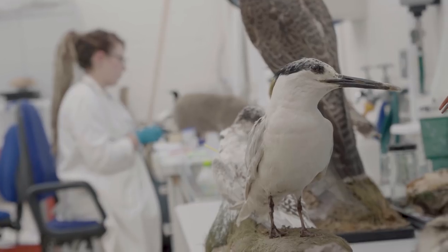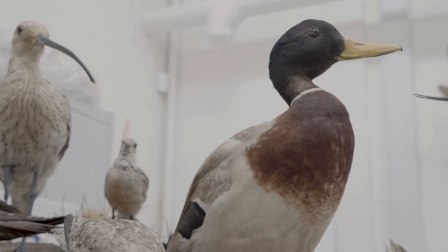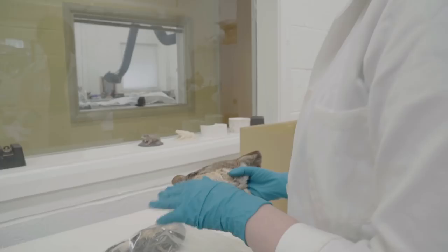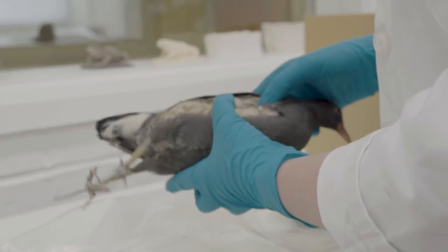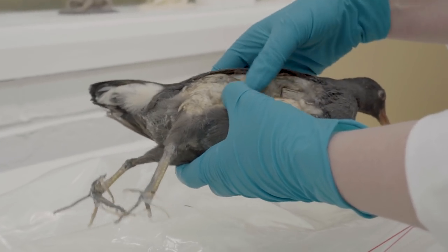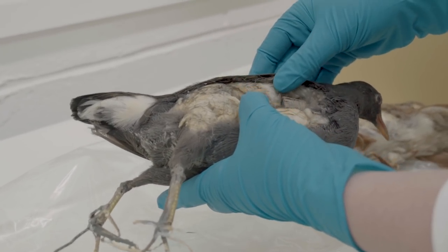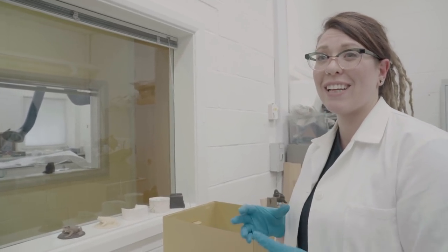Taxidermy was very popular in Victorian times and a lot of the people who were practising would have definitely been self-taught. You can get all types of stuff inside — so this one is stuffed with just dried grasses, this one has a cork inside and then is stuffed with cotton wool, which is quite common. Cotton wool is really acidic and can cause the skin to degrade. Sometimes they're stuffed with sand and peat, so they're really heavy.